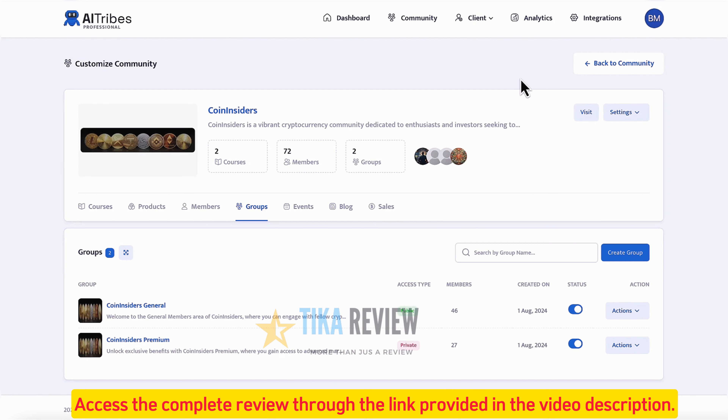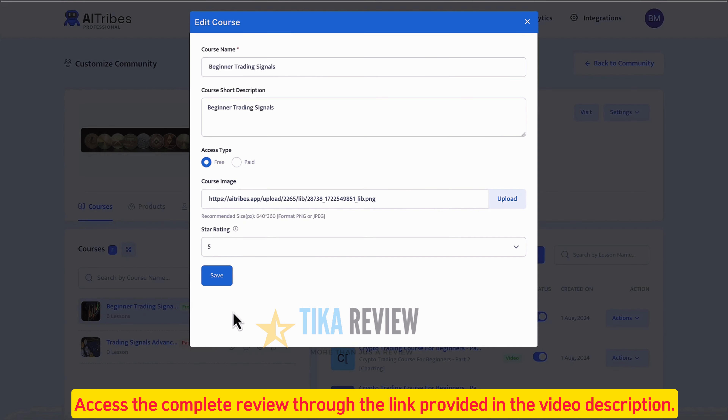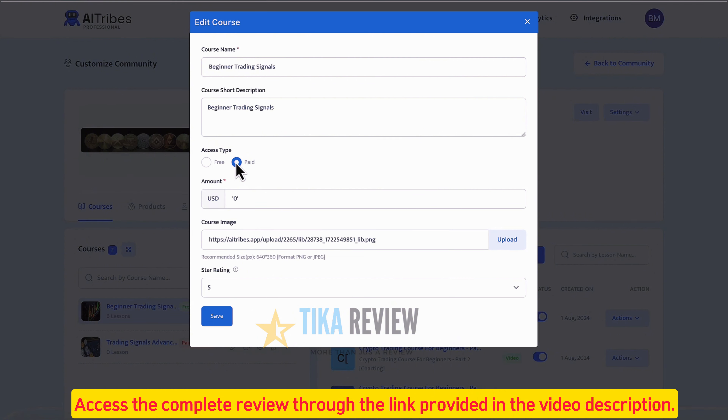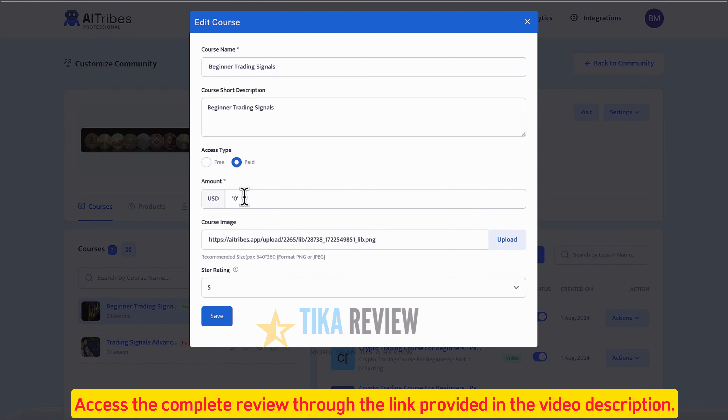Now that we have some members coming in, let's make some money by adding courses and products to sell. To add a course, click Create Course or Edit an Existing one. Note that you can make free courses that act as lead magnets, requiring users to sign up via email which you can then remarket to, or premium paid courses that generate revenue.